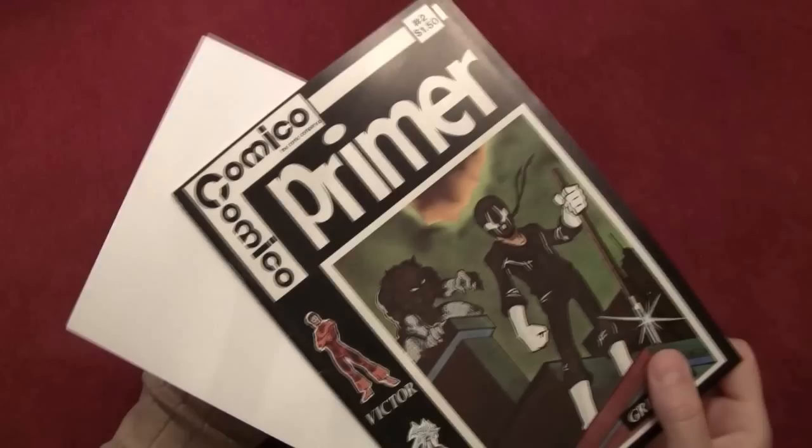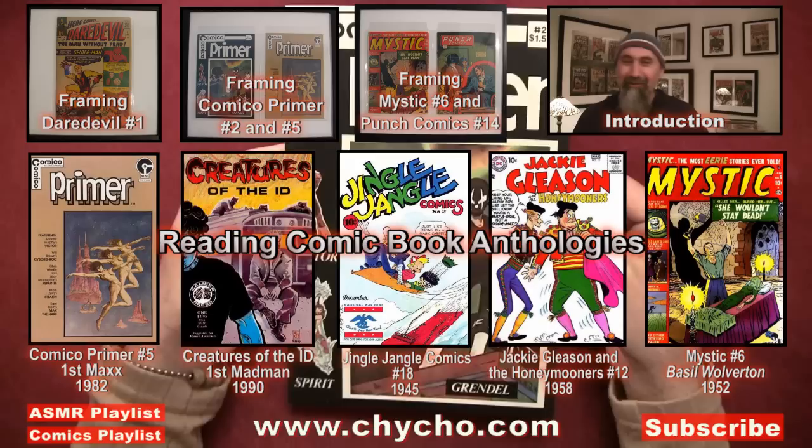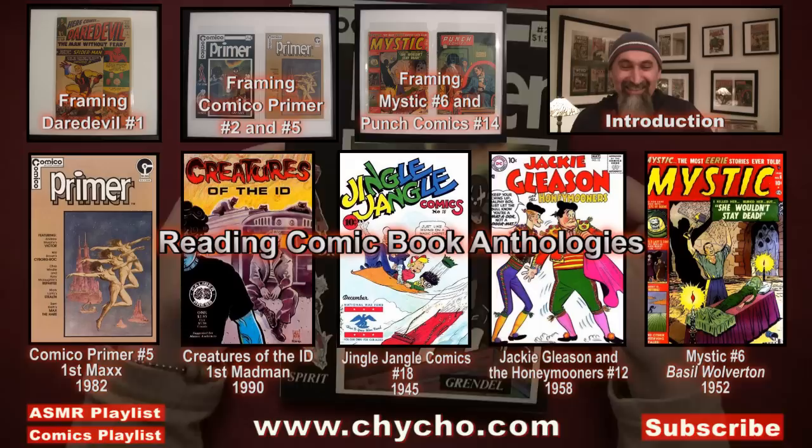That's the first appearance of Grendel in Comical Primer number two. Awesome! Maybe we'll come back and read Grendel one, two, and three that I have in my collection. There are some really amazing Grendel stories that came out after this and they're definitely worth the read.